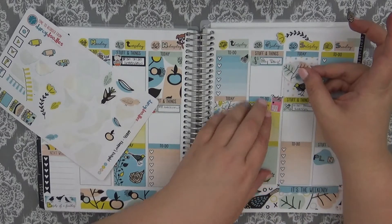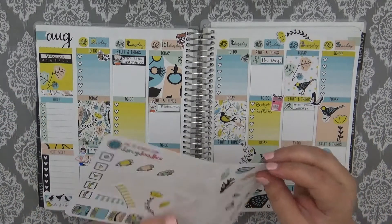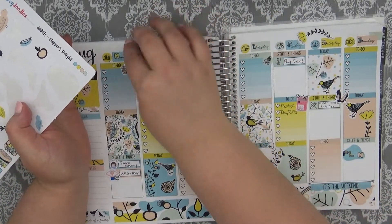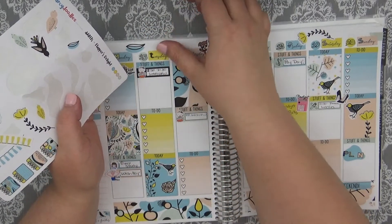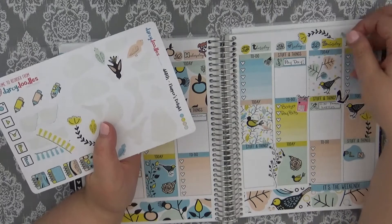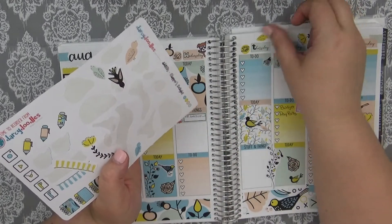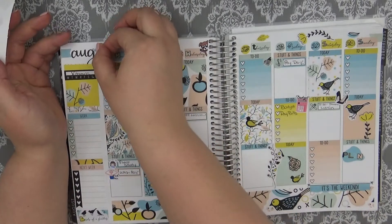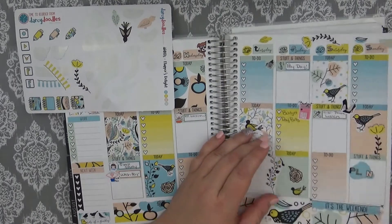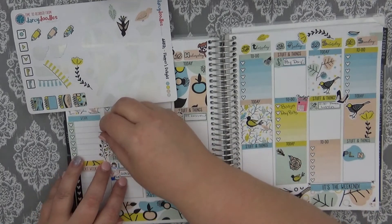Hopefully this video is not too, too long — I am a little concerned that it will be, but it is what it is. I enjoyed this collab for sure, and if y'all haven't already checked out Courtney Plans or Lauren with The Flawed Perfect Me — which I think is the cutest YouTube channel name ever — I definitely think you should go and check her out, because I don't think you'll regret it.